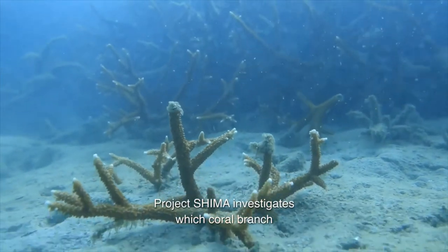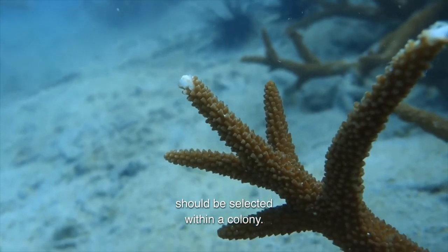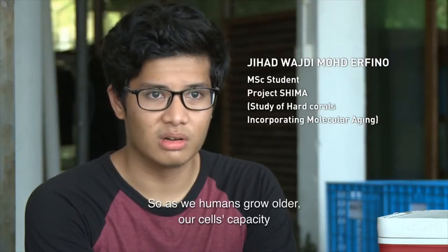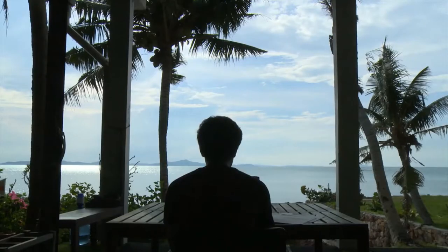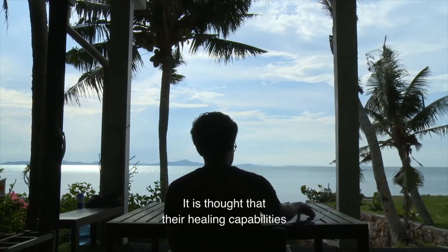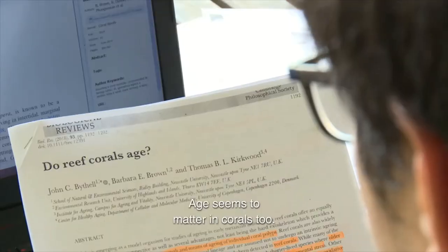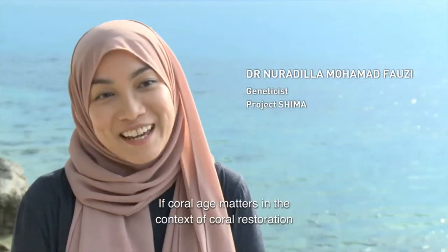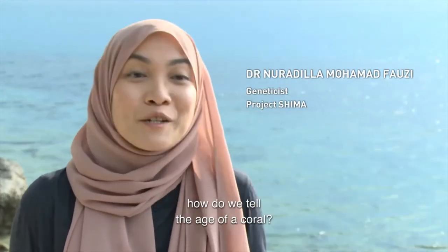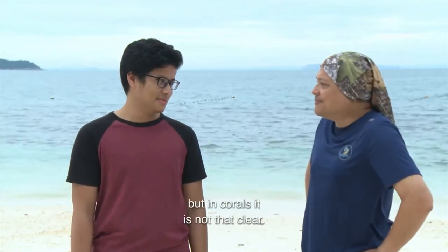Project SHIMA investigates which coral branch should be selected within a colony. As we humans grow older, our cells' capacity to multiply decreases, but corals are thought to be near-immortal. It is thought that their healing capabilities remain the same as they grow, but studies have shown that this is not the case. Age seems to matter in corals too. If coral age matters in the context of coral restoration, how do we tell the age of a coral? In humans, it is easy to tell age. But in corals, it is not that clear.